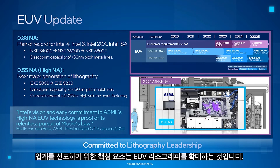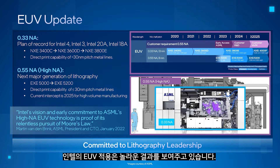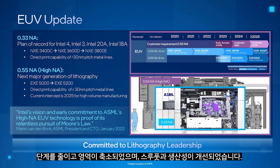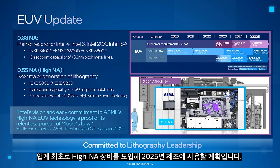A key element of regaining leadership is our ramp of EUV lithography. Our implementation of EUV is showing impressive results with step count and area reductions, and improvements in throughput and productivity. We have committed to lithography leadership, and will be the first in the industry to receive a high-NA tool, which we are planning to use in manufacturing in 2025.